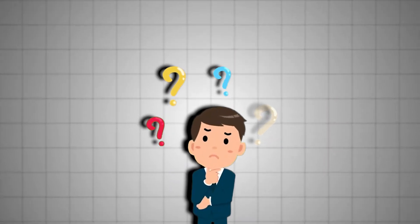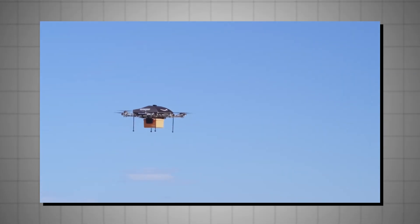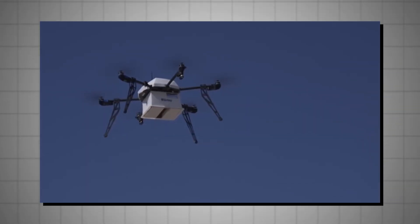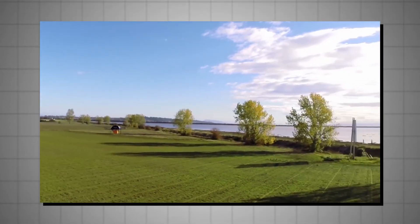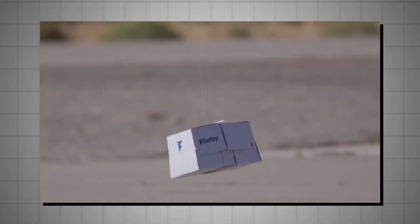But how is drone delivery better than conventional methods? Drone delivery promises a future where getting that package is faster, easier, and even kinder to the environment. Drones can deliver packages much faster than traditional methods, reducing delivery times from hours or days to mere minutes.